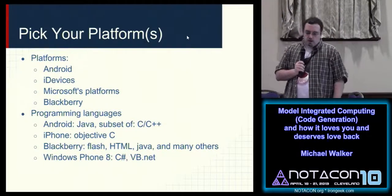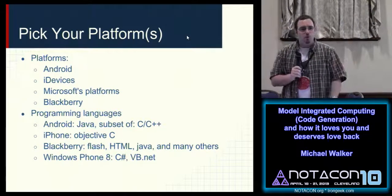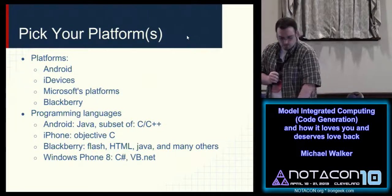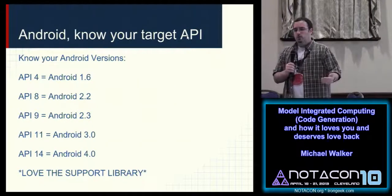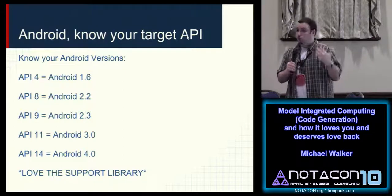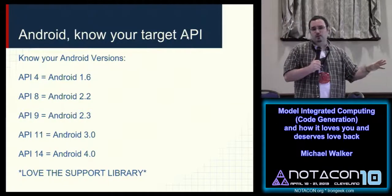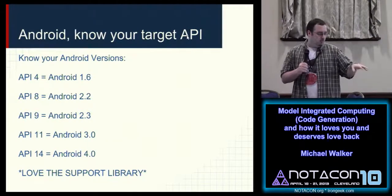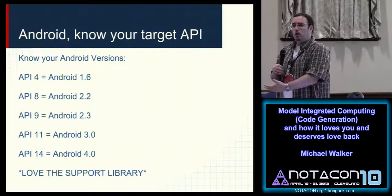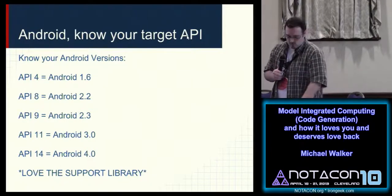If you're picking mobile, you have a bunch of decisions to make: what programming language, what tools, who you're developing for. If you choose Android, you have a bunch of API levels to target — what version of Android are you going to support? My recommendation is to love the support library. You can do everything from 4.0 and up all the way back to 1.6, literally the T-Mobile G1, so the first phone can still run the same code and have the same features mostly.